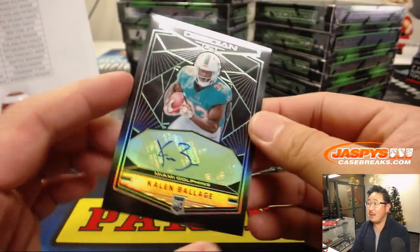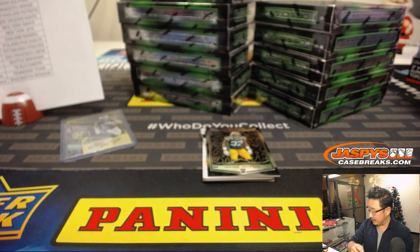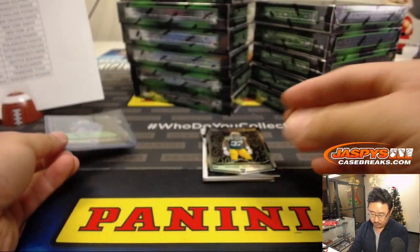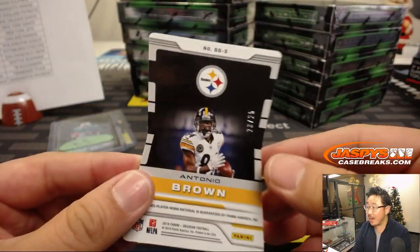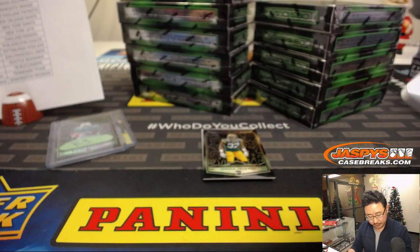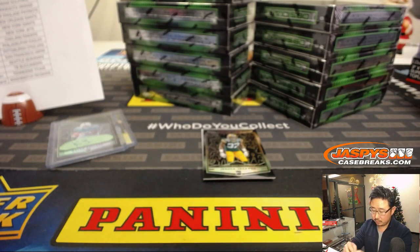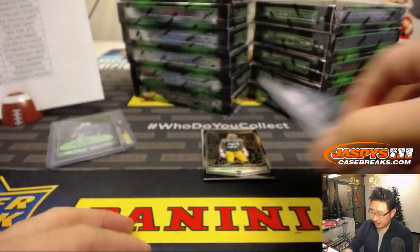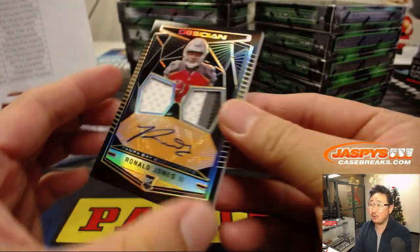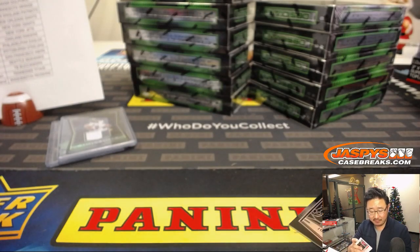1 out of 25 Caelan Bellagio going to the Dolphins — Vic with the Fins. We've got downtown Antonio Brown, 23 out of 25, nice Galaxy Gear two color patch. And the last one here behind Josh Jackson is 7 out of 50 Ronald Jones the Second — nice dual relic and autograph, nice start Vic with the Buccaneers.